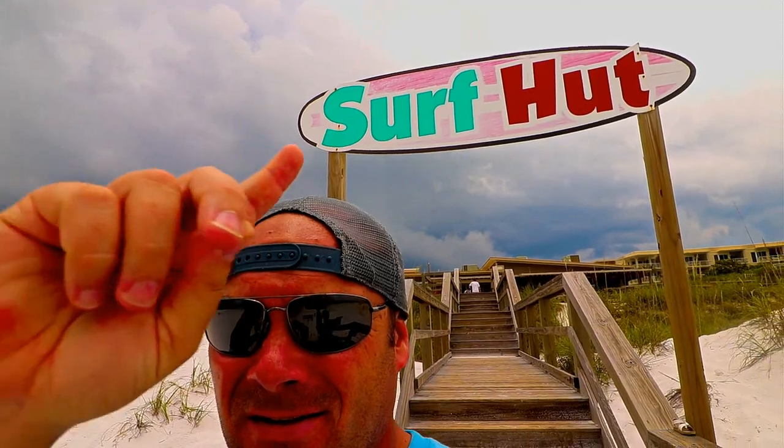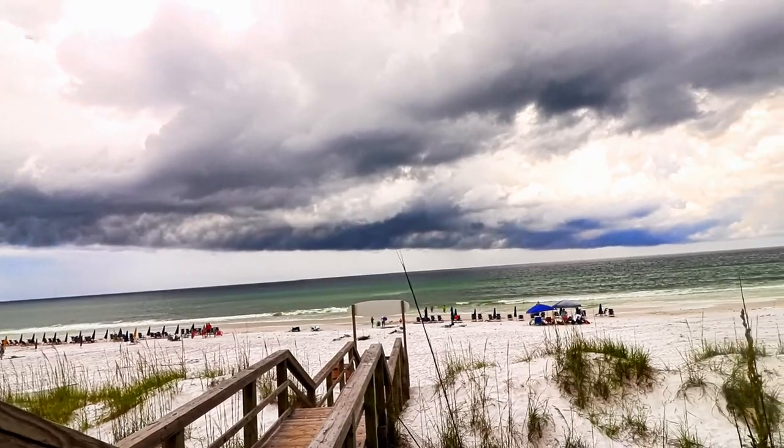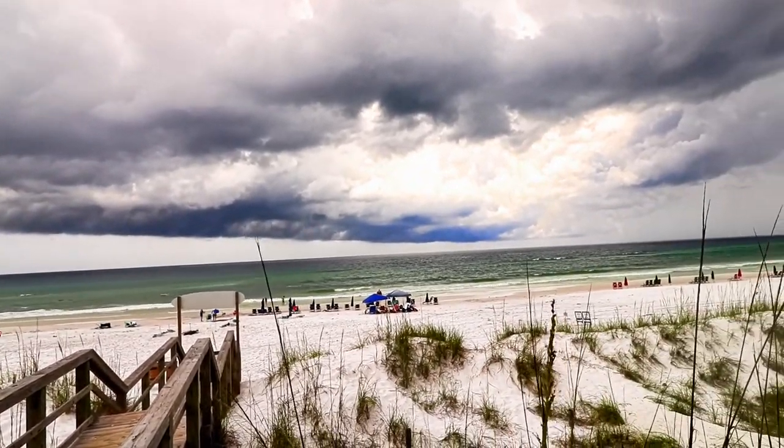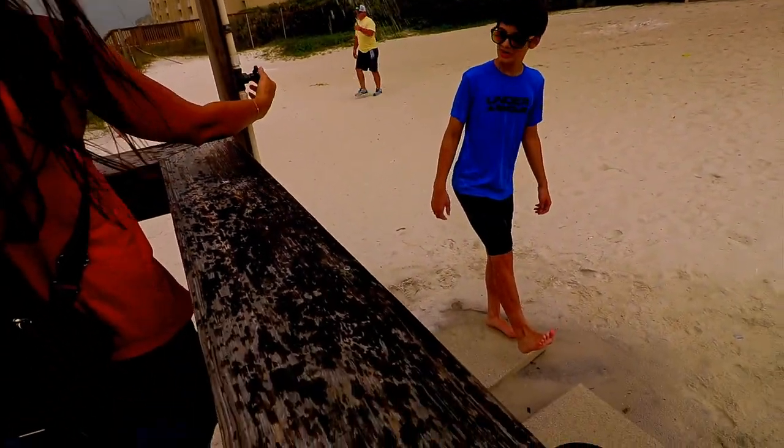Well, it looks like this is gonna have to be a quick day at the Surf Hut. Look how dark it's getting — rain over there, lightning over there. The entire beach is clearing out. I mean, they took off. So we may have to dart out of here. Looks like it's about to come down.